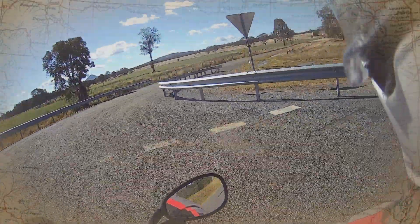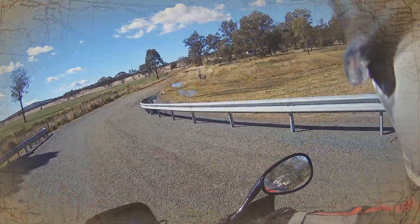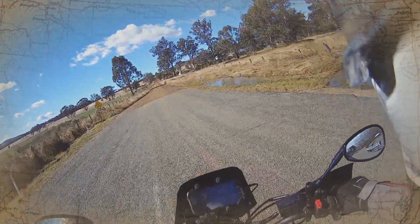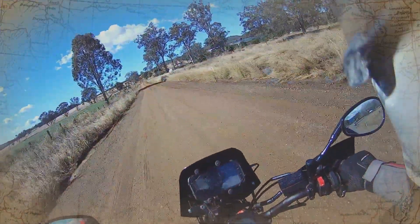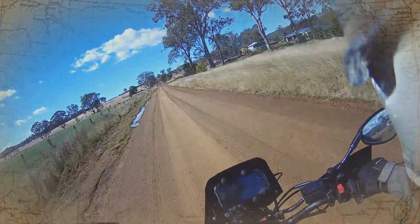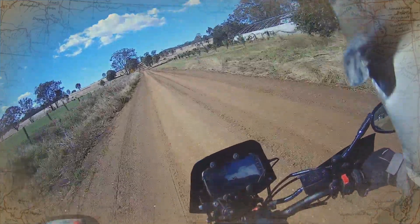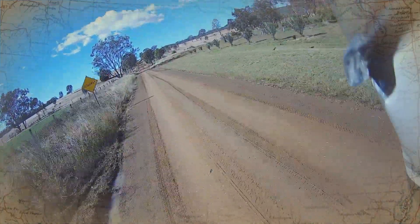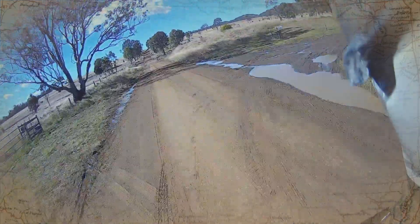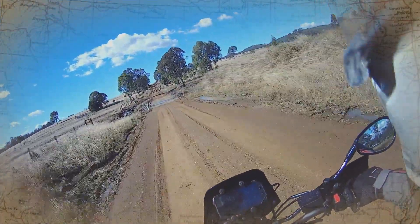Here we are at a little place called Rosevale, and I haven't been on this road for quite a while. It's a Wednesday, it's a lovely day, it's a bit cool, and we got a fair bit of rain last night, so I don't know what these roads are going to be like. But this is old Rosevale Road.